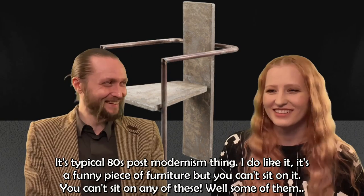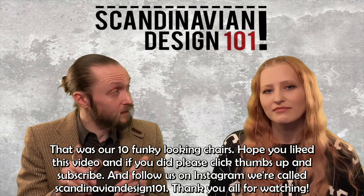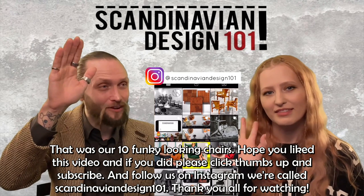And that was our 10 funky-looking chairs. I hope you liked this video, and if you did please click thumbs up and subscribe if you haven't already. Follow us on Instagram — we are called Scandinavian Design 101. Thanks a lot for watching.